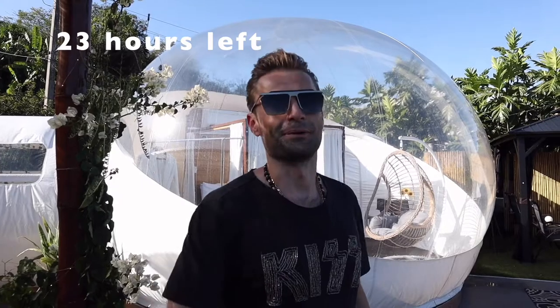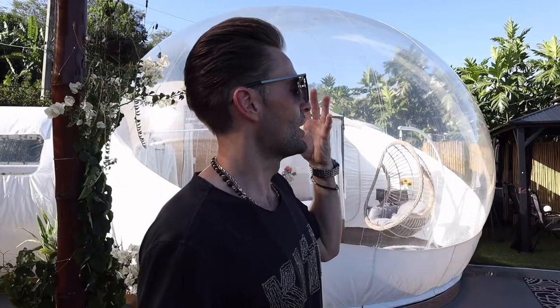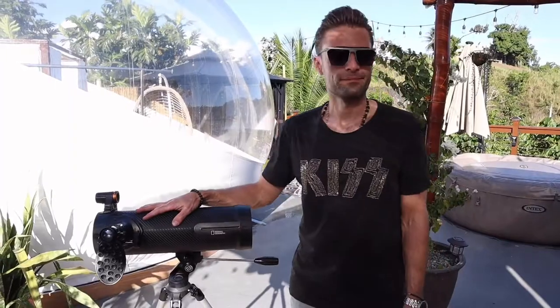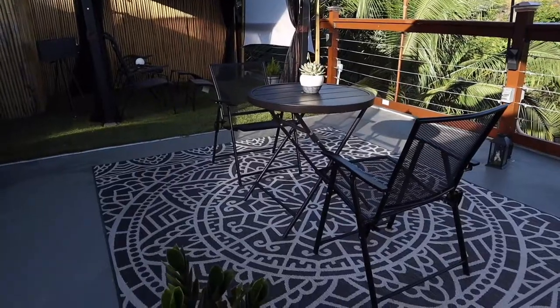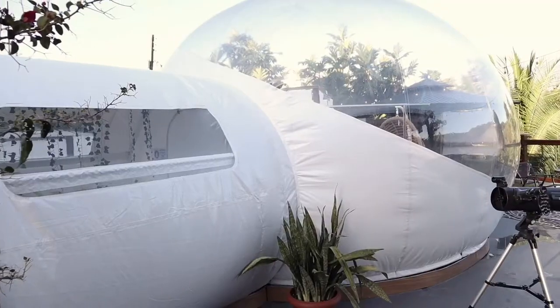I am aliens! So, what do we have here? We have some bubble house, we have movie theater, we have living room, we have jacuzzi, we have grill, we have kitchen. And of course, we have a telescope for aliens or stargazing — do whatever you want. But first, let's check the bubble house.